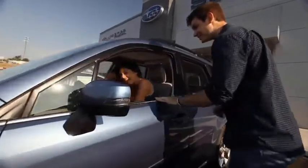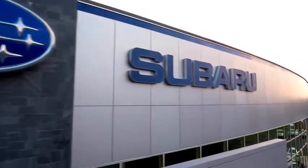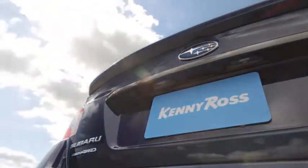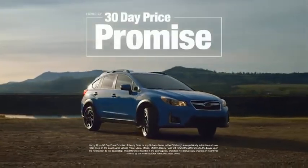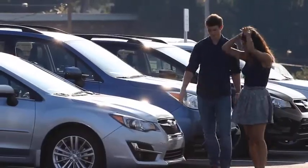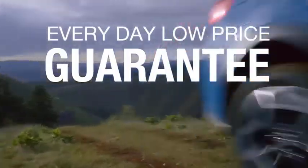Buying a car — it's a big decision, and where you buy is just as important. You deserve a car store that gives you confidence. That's why we're introducing the 30-day price promise at Kenny Ross Subaru. If you find a lower advertised price on your car, we'll cut you a check for the difference. Sounds good, right? Then you'll love our everyday low price guarantee, all so you can buy worry-free.